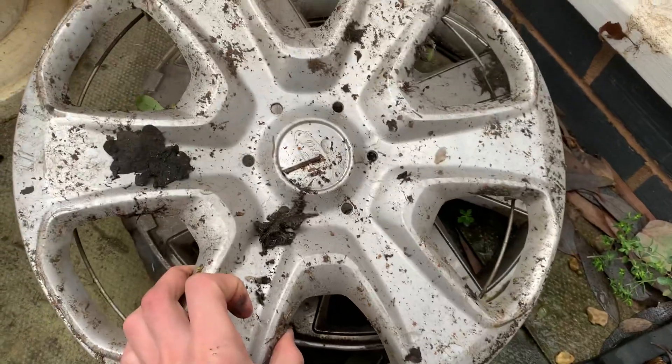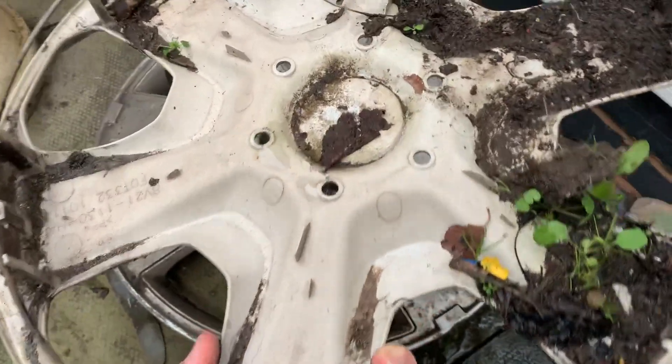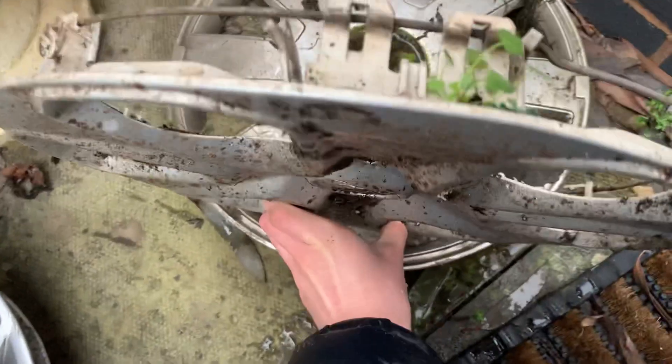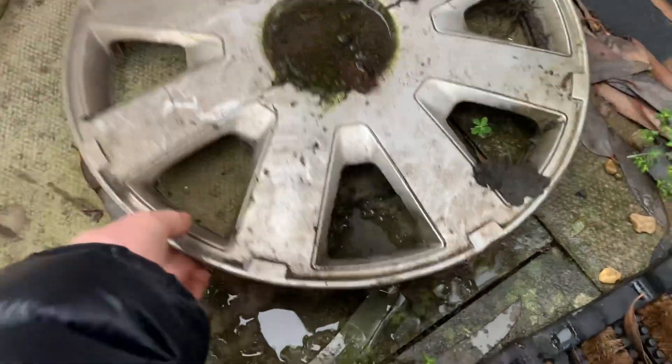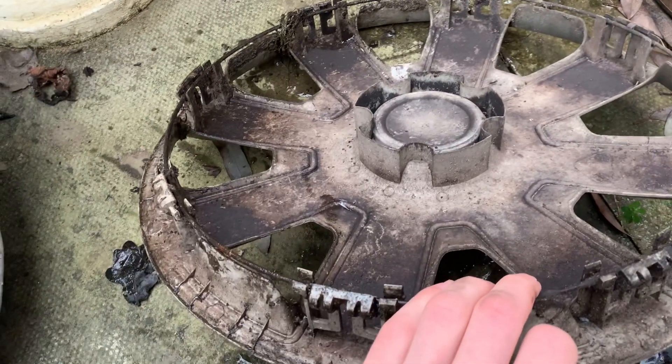Ford Fiesta — really dirty, it's been out there a long time on the motorway or dual carriageway, and it's got a damaged clip. And this Ford Focus — it has got a badge there but it's covered in mud. Right, so that is it!